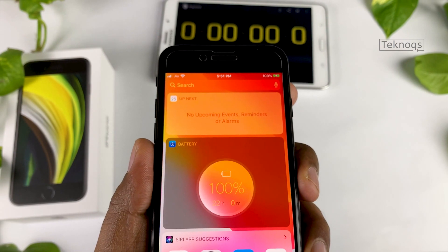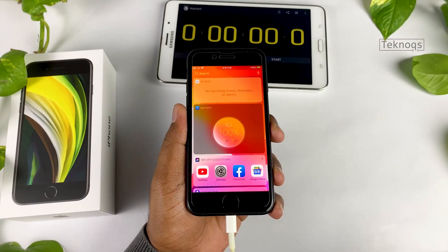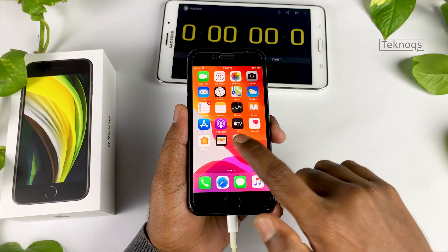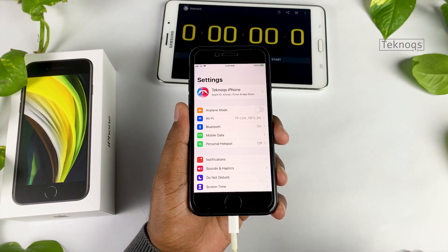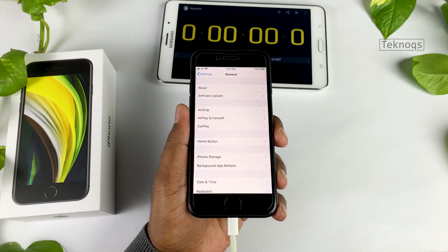We have covered everything in this drain test: voice calls, video streaming, music, gaming, browsing or messaging, and social media. The iPhone SE comes with a 1821mAh battery and a 5W charger in the box.